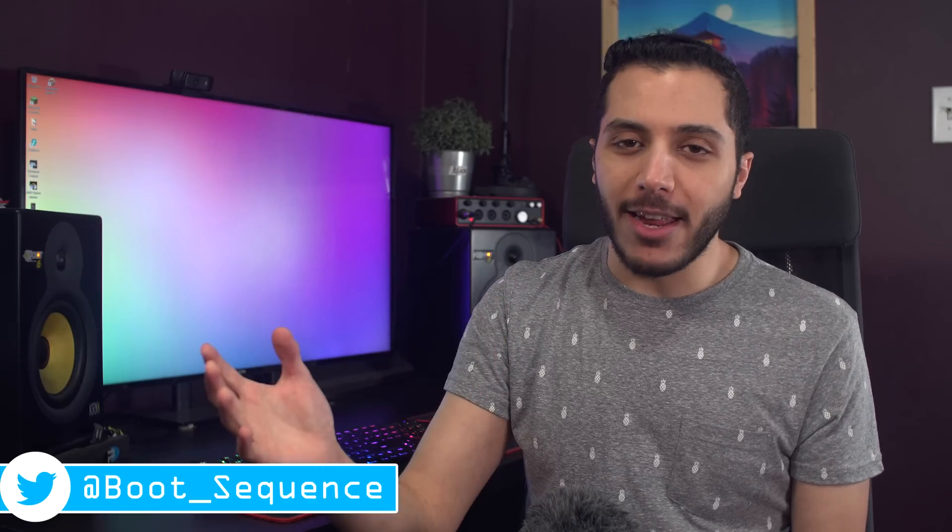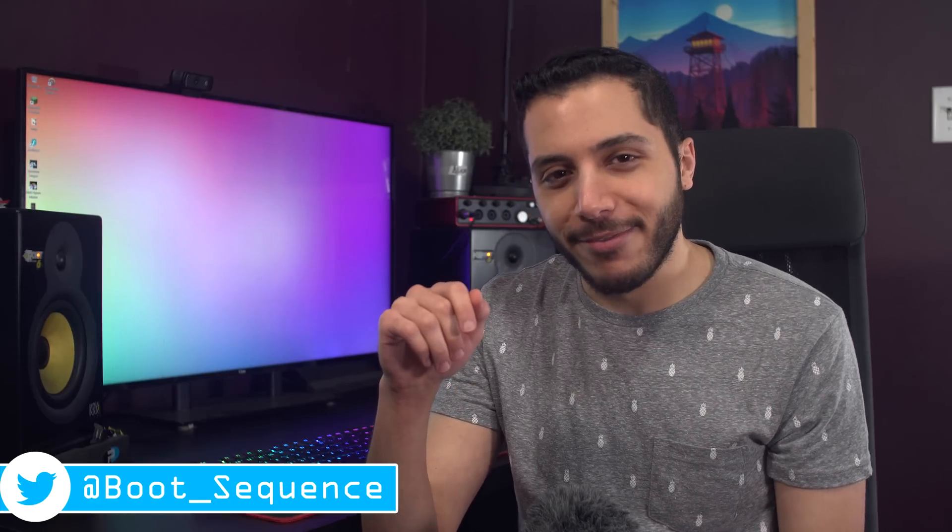Anyways guys, that is pretty much it for the news. If you got any questions or concerns, you can put them down below. As usual, you can click right here to see the latest video. Subscribe to the channel, stay frosty my dudes, and I'll see you on the next one.